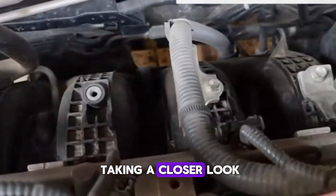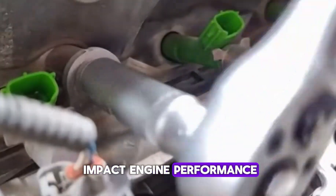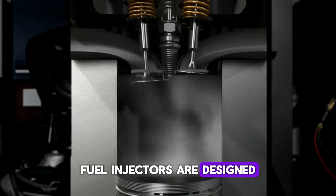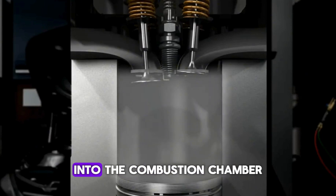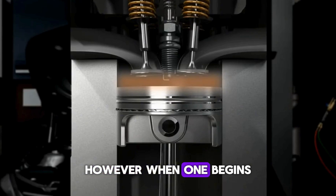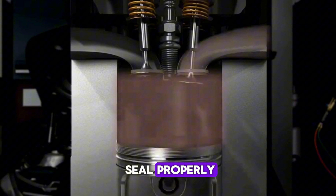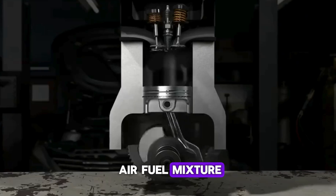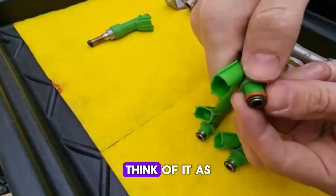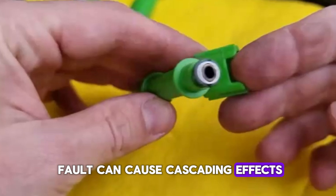In today's video, we're taking a closer look at a common but often overlooked issue that can seriously impact engine performance: a leaking fuel injector. Fuel injectors are designed to deliver a precise amount of fuel into the combustion chamber at the right moment. However, when one begins to leak — either by dripping fuel when it shouldn't or by failing to seal properly — it can disrupt the air-fuel mixture, leading to a variety of performance problems. Think of it as a finely tuned system where even a small fault can cause cascading effects.